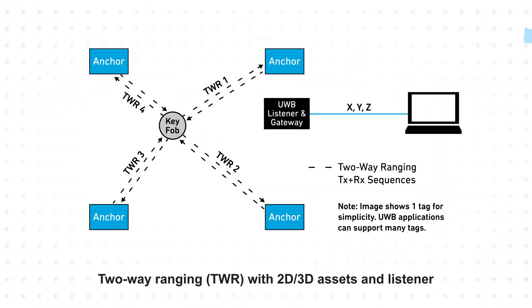Two-way ranging, or TWR, uses time of flight to determine the distance between the key fob and a fixed position anchor. By repeating this with multiple anchors, the distances can be used to calculate the location of the key fob.